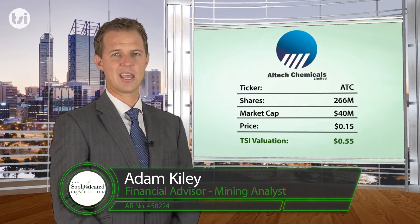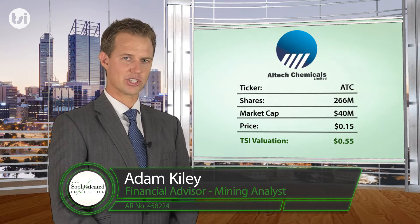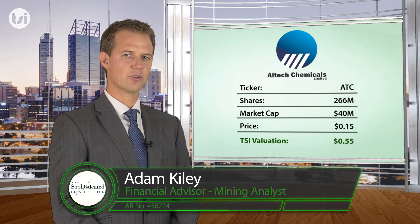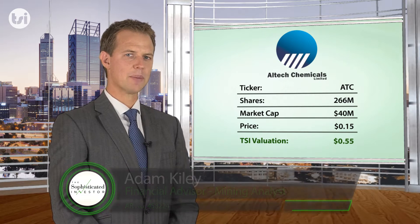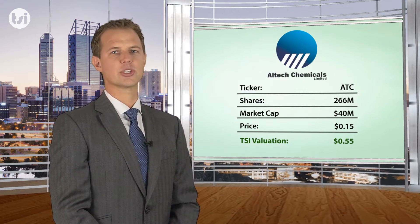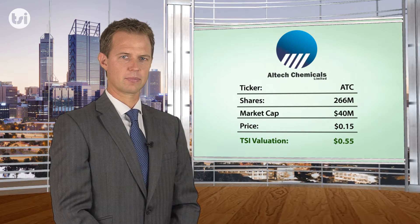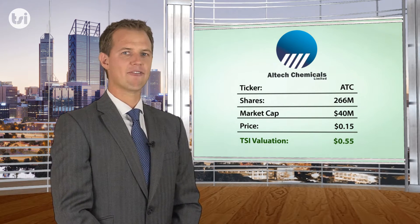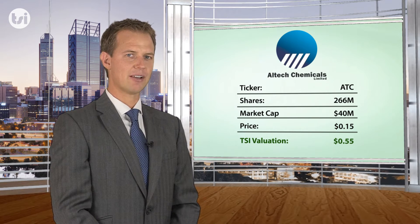Alltech Chemicals is an ASX-listed industrial technology company that is in the advanced stages of developing the world's first vertically integrated high purity alumina project using Kaolin as the feedstock. After completing a detailed assessment of the company, we have valued Alltech at $0.55 per share.